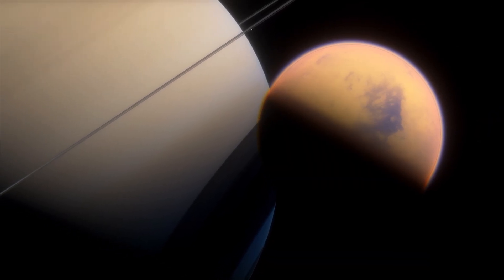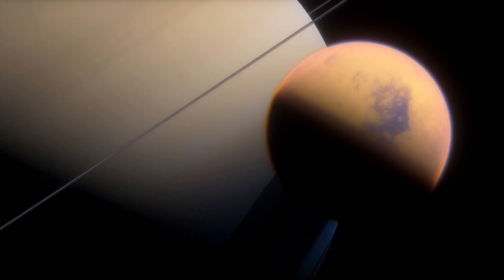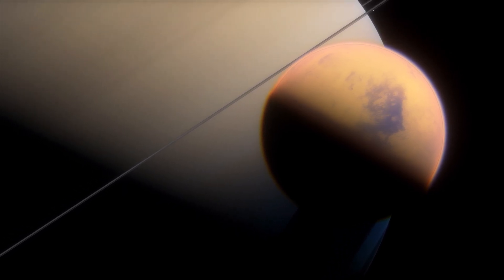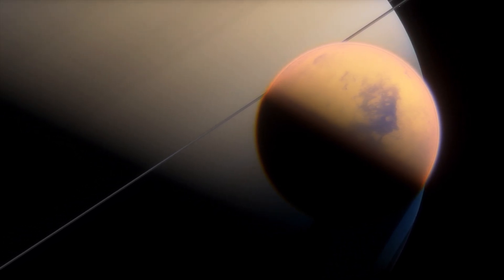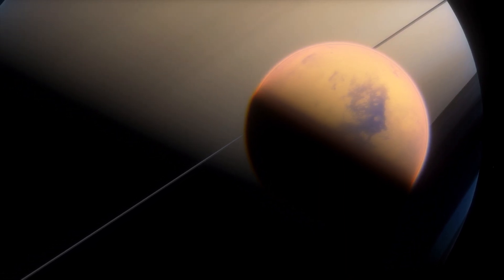Titan's shifting dunes and earthly similarities. Titan's surface is adorned with vast expanses of sand dunes reminiscent of the deserts found on Earth. These colossal dunes, composed of organic particles, are sculpted by strong winds, providing another fascinating link between Titan and our home planet.